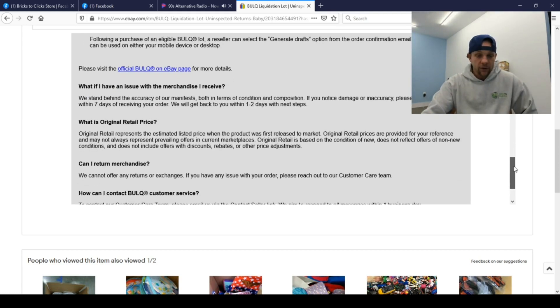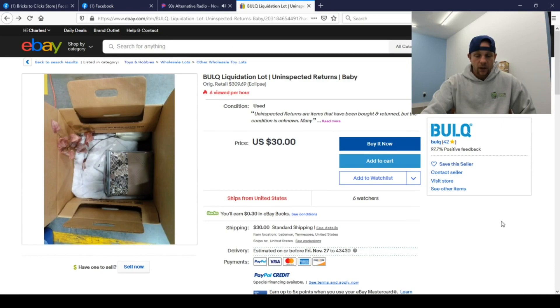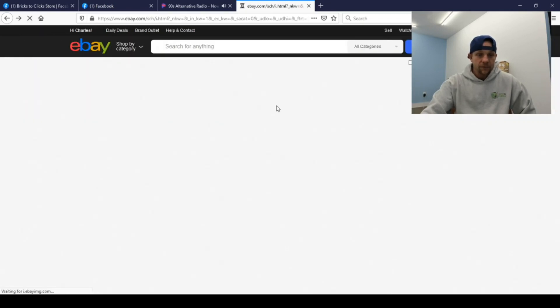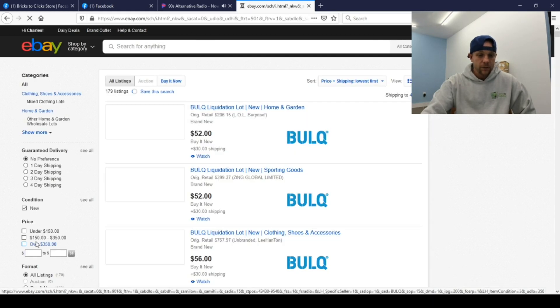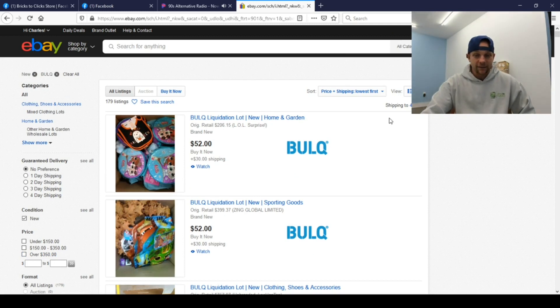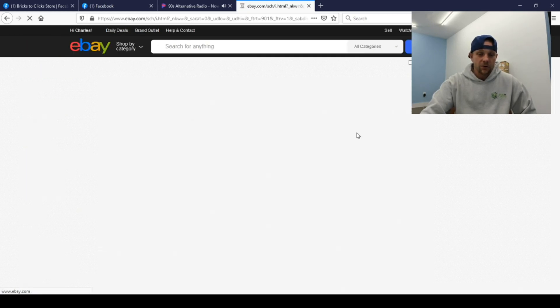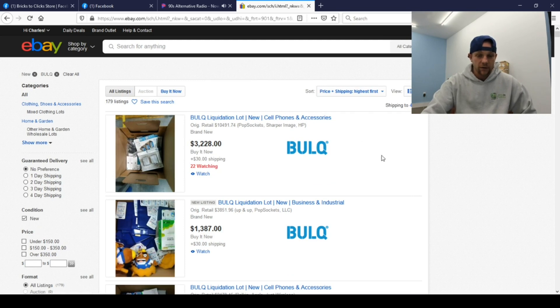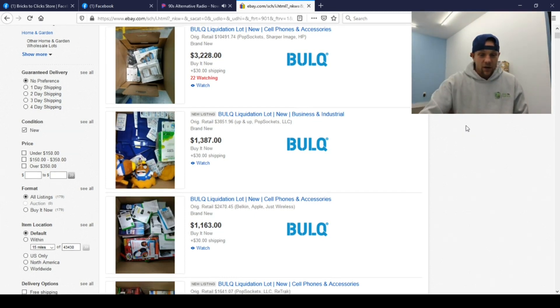We're going to have to buy something to see how it works. Let's look at some cases and purchase one. I want to buy new merchandise, so over here in the condition filter we're going to go ahead and select new. Now we're down to 179 listings. Let's sort by price and shipping highest first to funnel out some of the lower-end stuff. I'm not spending $3,228 — I ball on a budget.